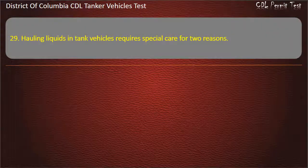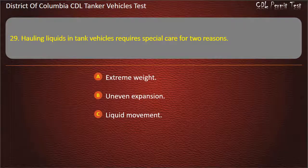Question 29: Hauling liquids in tank vehicles requires special care for two reasons. Options: Extreme weight; Uneven expansion; Liquid movement. Answer: Liquid movement.